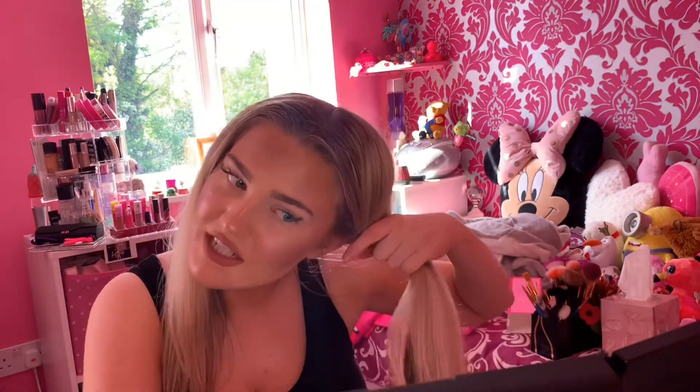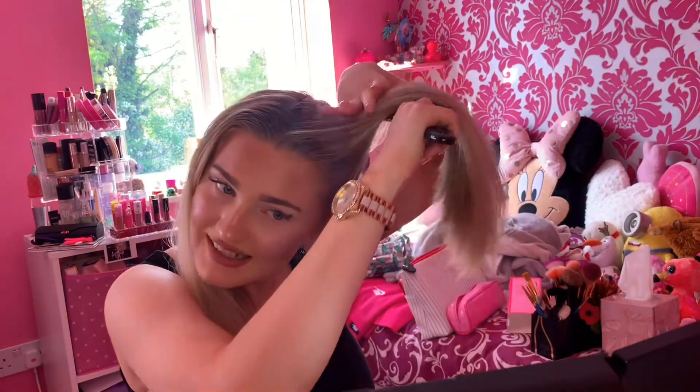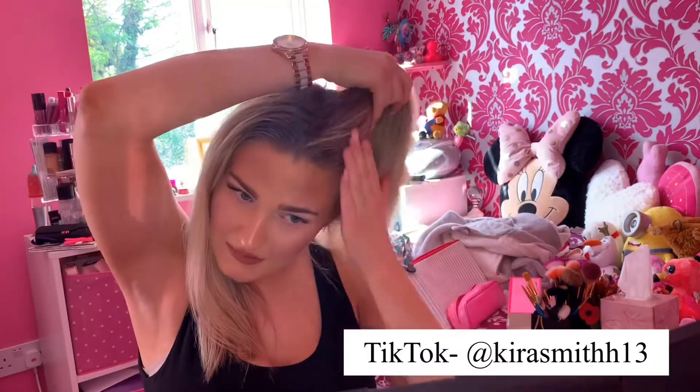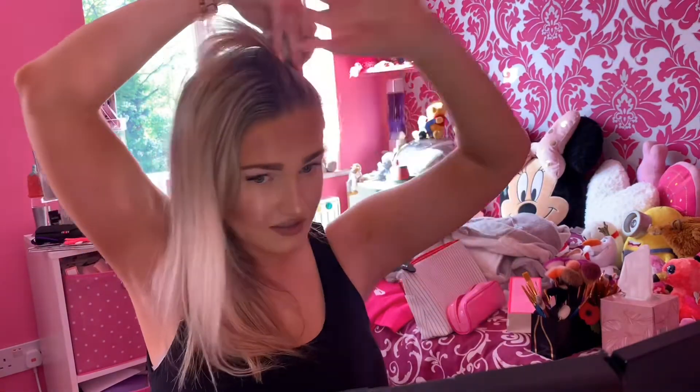Excuse me if I sound out of breath — I've literally been filming TikToks because that is my addiction at the moment. The other day I actually made up my own TikTok dance, and today I made up another one. I'll put my TikTok name on the screen — go follow and check out my dances.